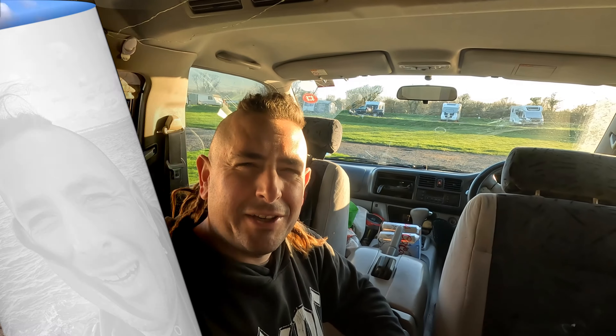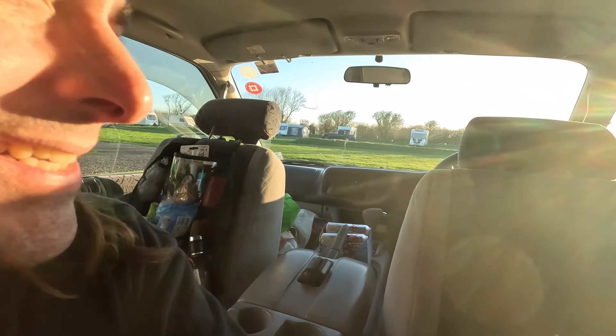Anyone who saw my last video knows there was a bit of an issue with the windscreen on the Bongo and it had to be replaced. A huge stone hit the windscreen. I'd had a crack in it for a while but it didn't really need replacing because it wasn't in the line of vision — but this new one is really bad. Check this out.